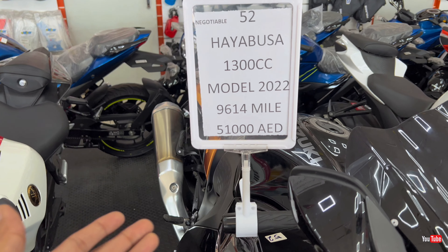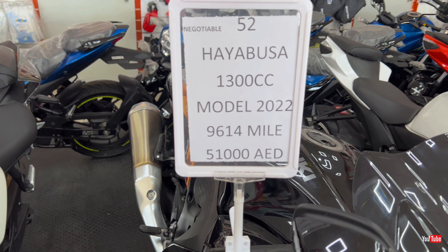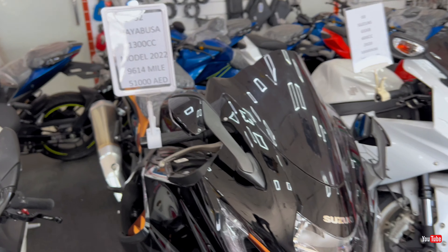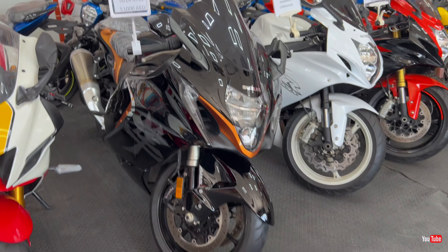First we will move to the sports bikes. They have all kinds of models here and the Harleys as I mentioned. The good thing is they mention everything on the tags, so we don't need to ask. First bike we have here is the Yamaha R7 — 2022 model, 759 kilometers driven, almost a new bike, and the price is 39,000 dirhams.